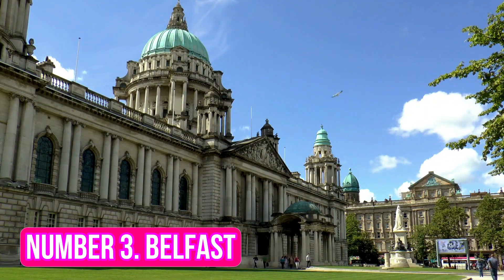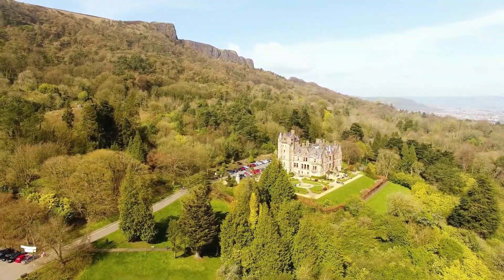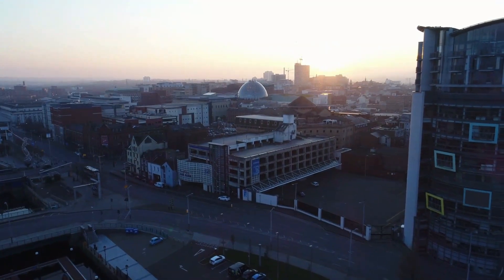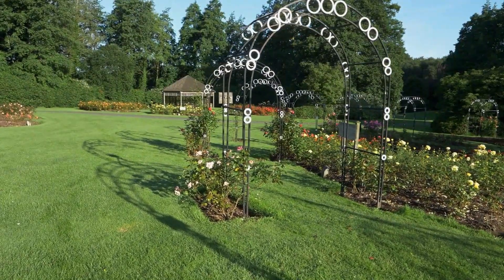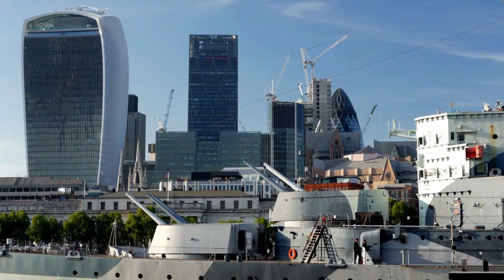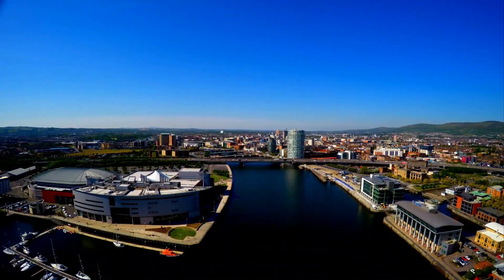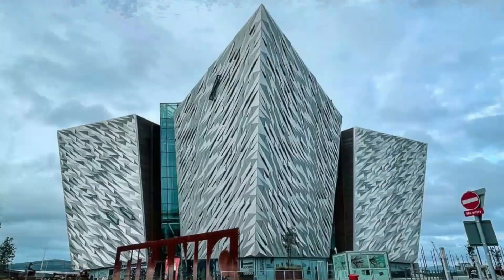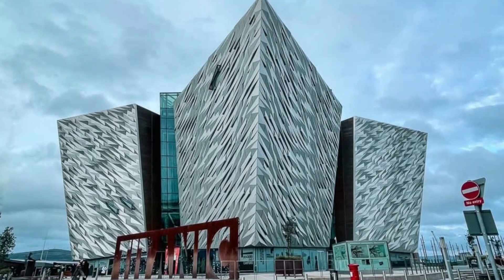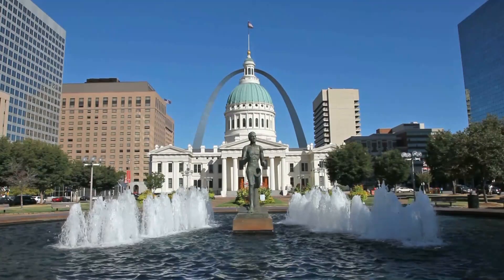Number 3: Belfast. Belfast, the capital of Northern Ireland, is a vibrant and exciting city with plenty to see and do. From its rich cultural heritage to its bustling nightlife and top-notch restaurants, Belfast is an ideal destination for travelers. When visiting Belfast, be sure to check out the Titanic Belfast Museum, a state-of-the-art museum that tells the story of the famous ship's ill-fated journey, as well as the history of the city itself.